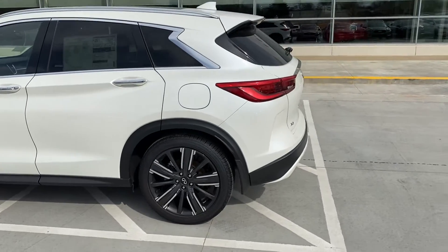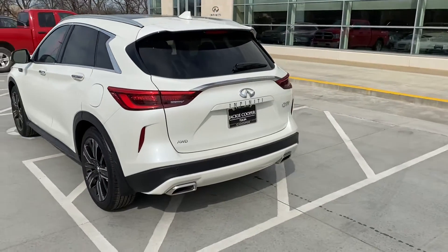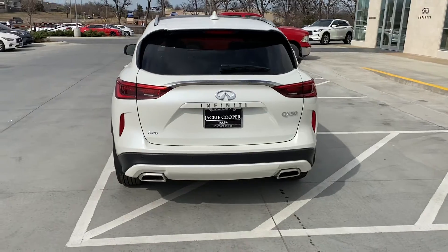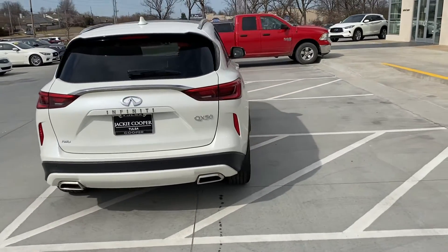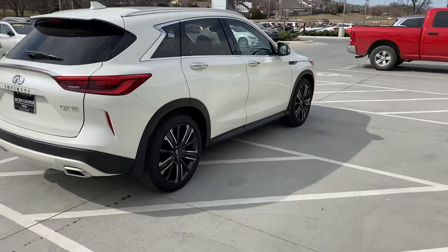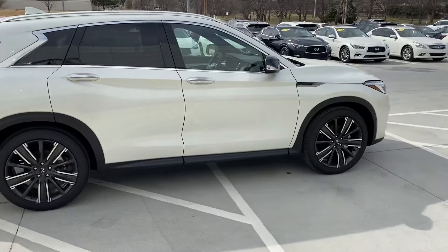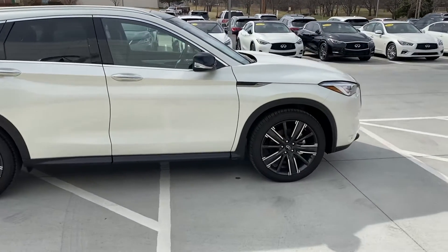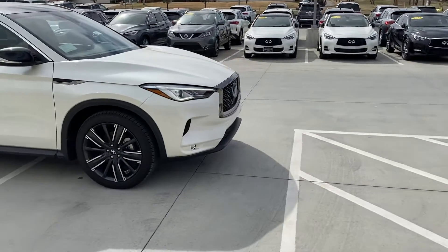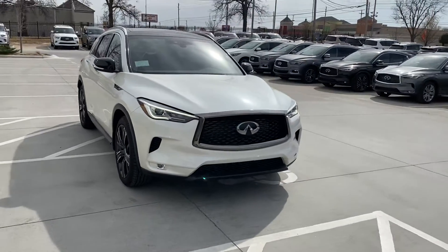It is all-wheel drive — you can see the AWD on the back — and blind spot is standard on this car. It's a great-looking vehicle. We've only got two left on our lot with this appearance package. It just gives it that great look. See the grille there on the front — there's a little darker tone to it as well, which is also part of the appearance package.